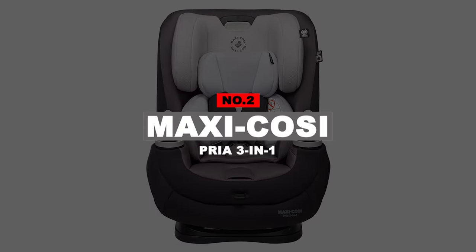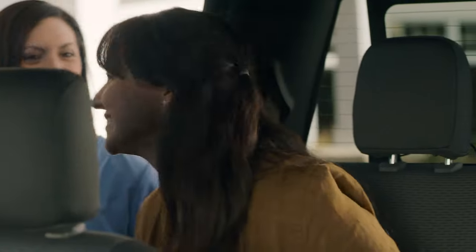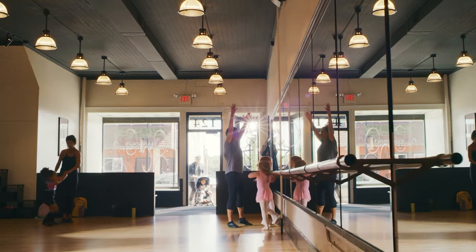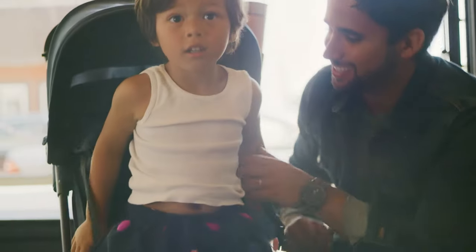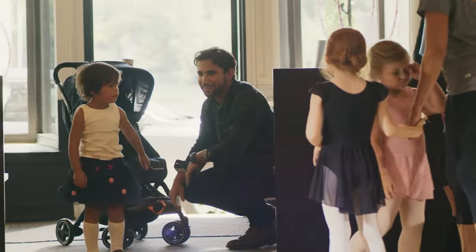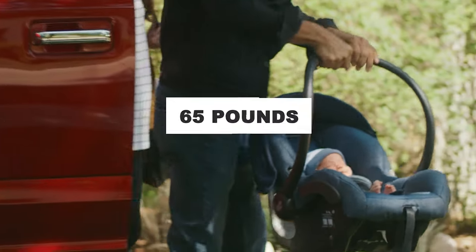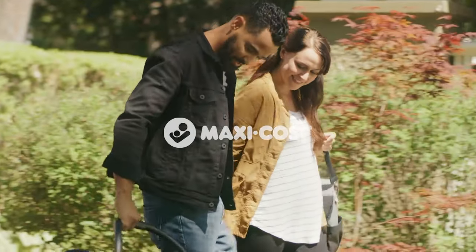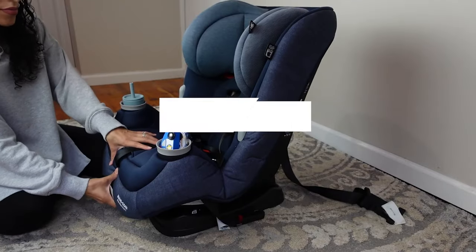Number 2: Maxi-Cosi Pria 3-in-1. In second place, we have another excellent infant car seat — the best convertible car seat. It is highly essential because these infant car seats can uphold various weights and follow the children's development and growth. Used as a rear-facing seat, it withstands babies weighing between 4 and 40 pounds. Used as a forward-facing seat, it can hold up to 65 pounds. Installed as a booster car seat, it can withstand babies weighing up to 100 pounds maximum.